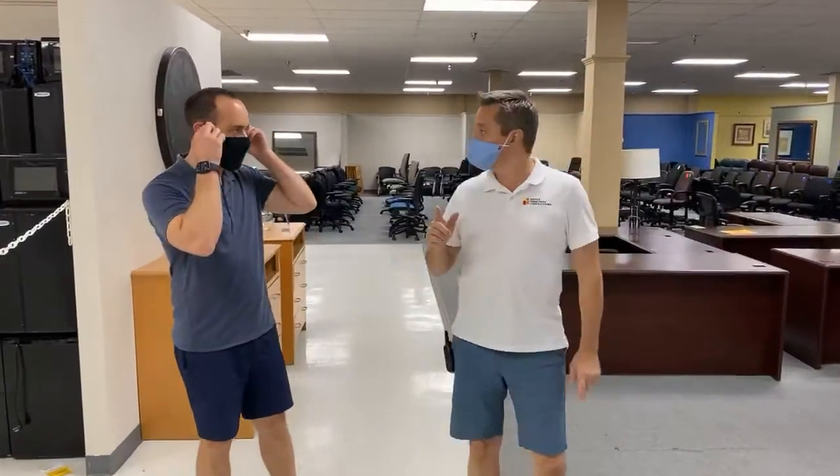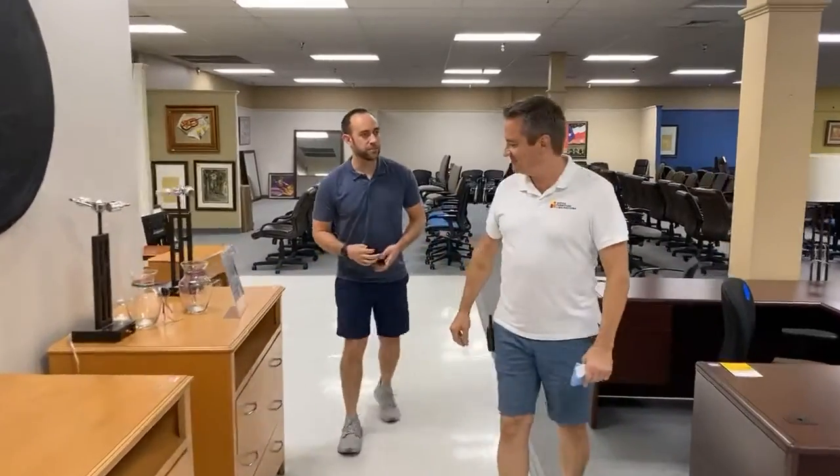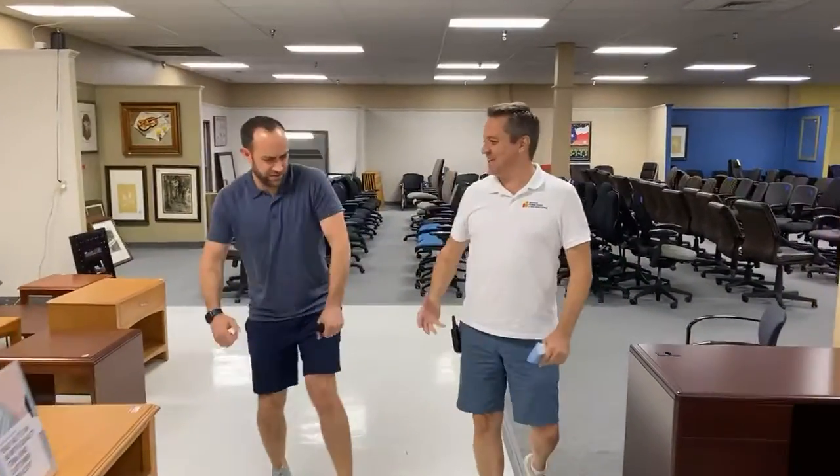Yesterday we lowered the heck out of prices on chairs. They're flying out. The mirrors — oh my gosh. Three couches left. Three love seats. We started the day yesterday with 12.